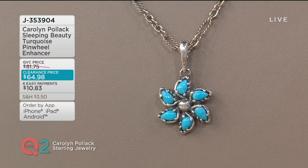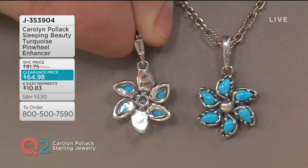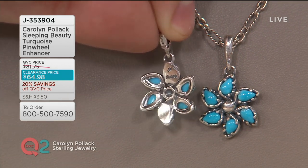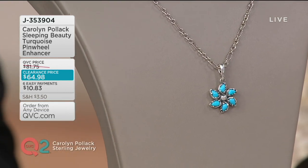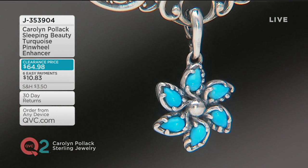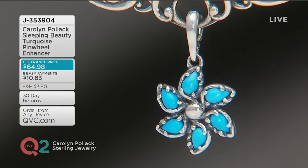Genuine, guaranteed Sleeping Beauty turquoise from the mine in Arizona that is now closed — it's so coveted and sought after that it just didn't produce anymore. I'm showing you the back so you can see all the sterling silver that goes into this. On a black leather cord — stunning, really cool. I love black leather with the clear blue Sleeping Beauty turquoise, and it is the perfect size.